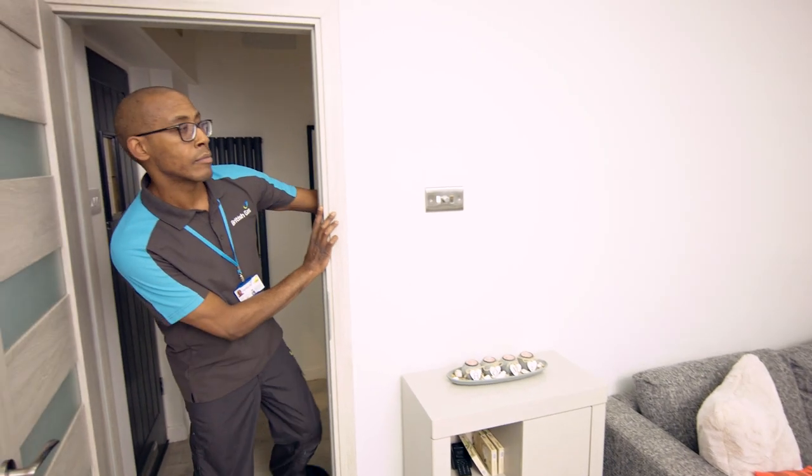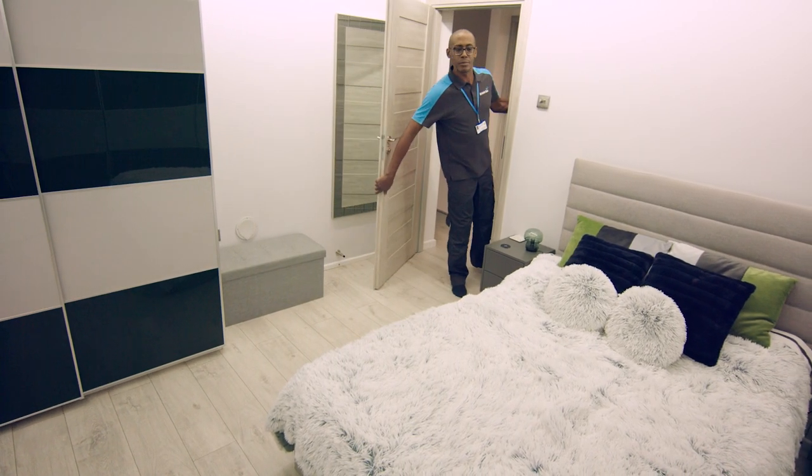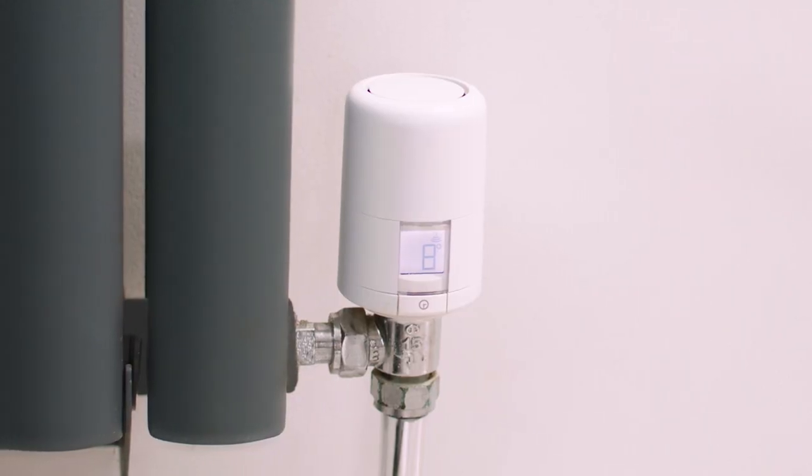For instance, you can heat just the rooms you're in, and only heat the bedrooms just before bed. Smart thermostatic radiator valves can even tell you if you left the window open, saving you money and energy. Now you can't get much smarter than that.